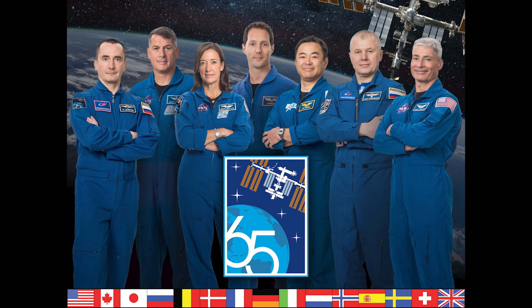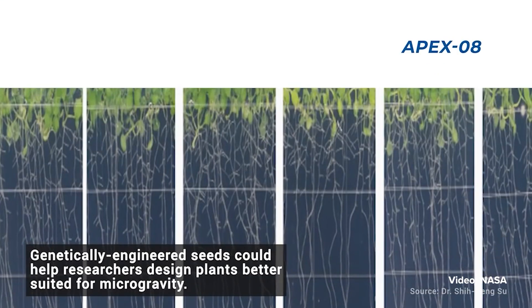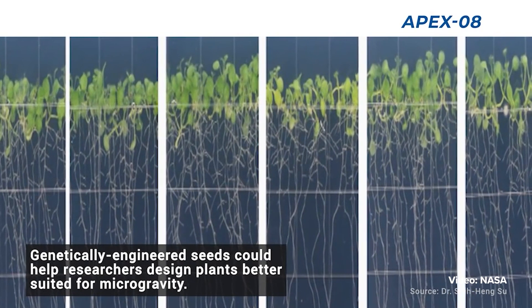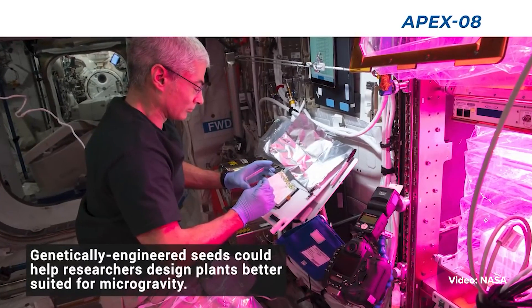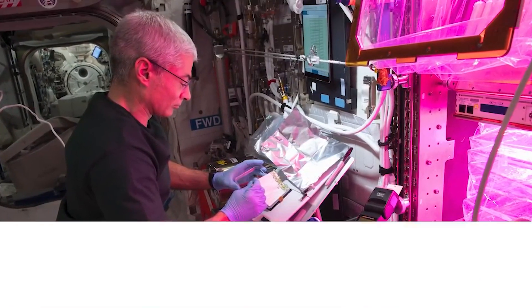The recent SpaceX resupply mission carried to the ISS over 4,800 pounds of supplies, equipment, and science experiments. The crew will continue to stay very busy working on some fascinating science.